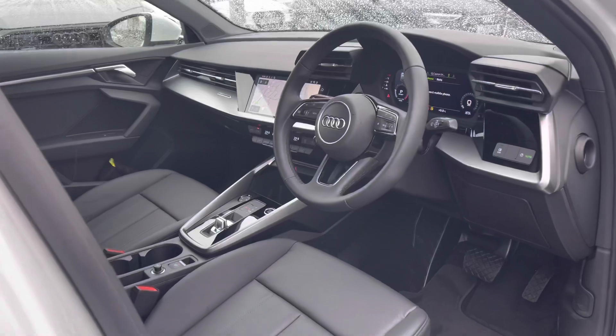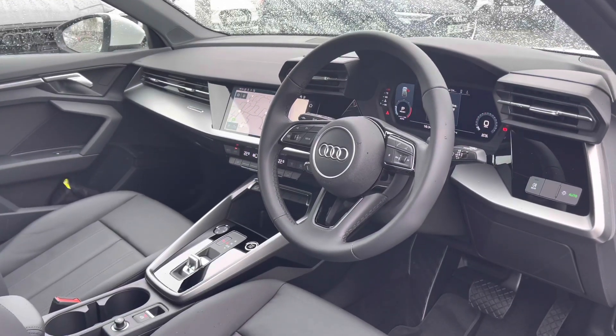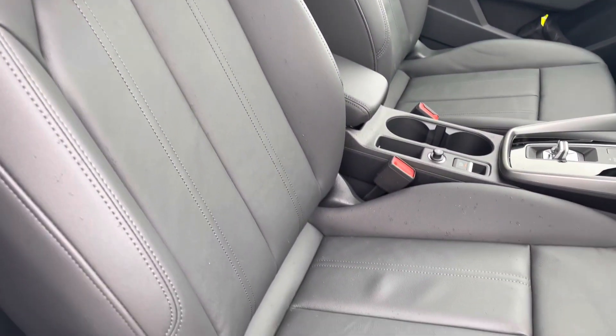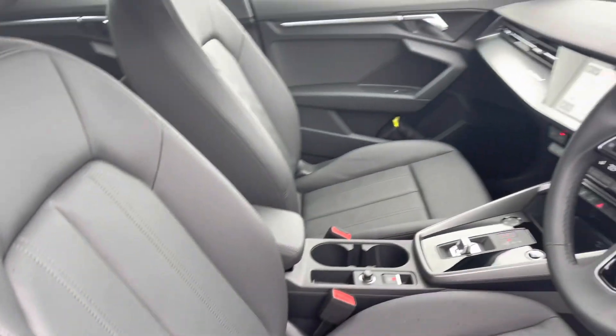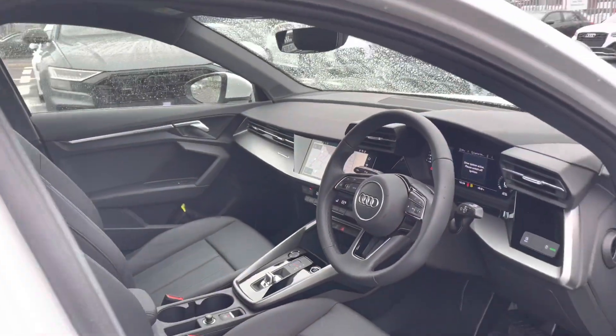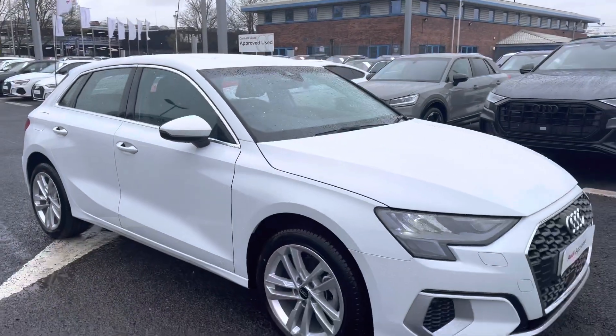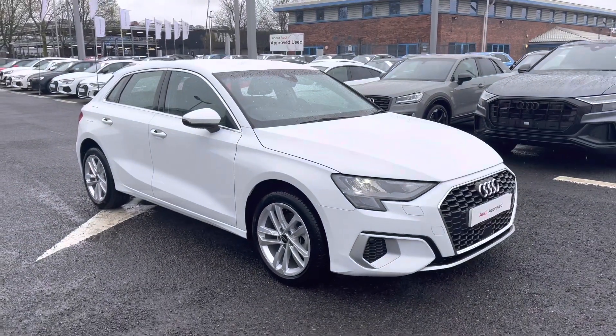Moving on to the front interior, you have the three-spoke leather multi-function steering wheel, followed by the same very comfortable leather upholstery on the front sports seats, making for a very comfortable journey for you and your passengers. Now that I've shown you around the vehicle, I'm going to show you some of the interior features in much more detail, as this vehicle includes some amazing specification.